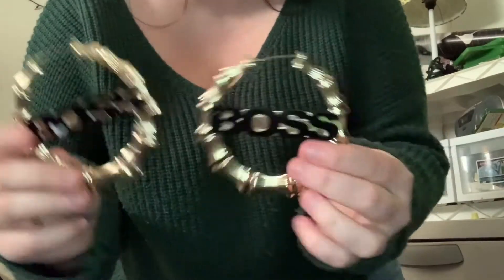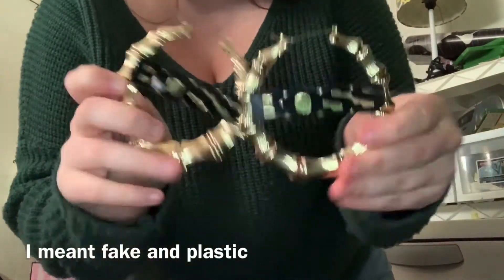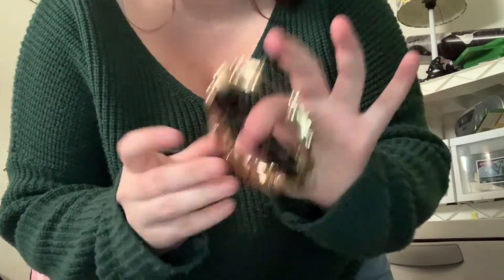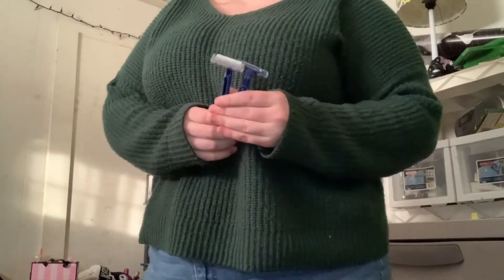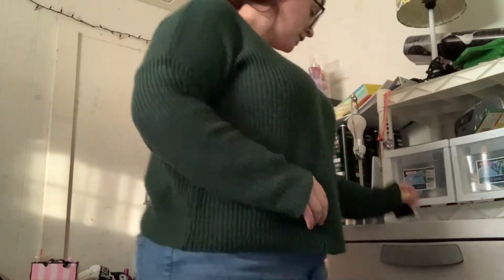I'm going to throw these away because they're old — they're fake gold, not real gold, and I've had them for about five years, so they serve no purpose anymore. These two razors need to go back in the bathroom. And then the rest of that stuff is just trash.